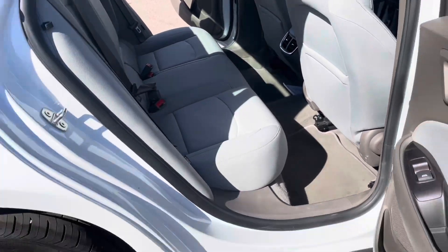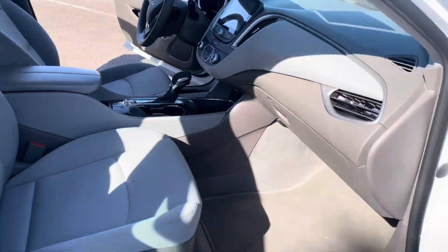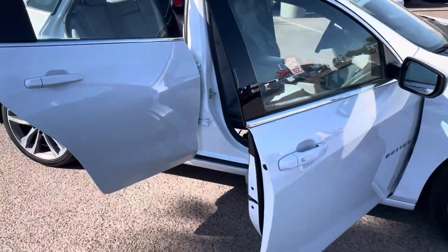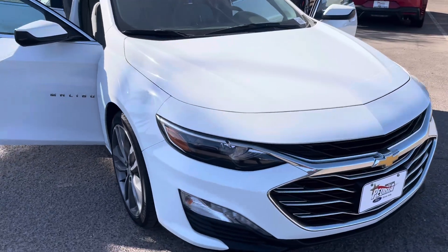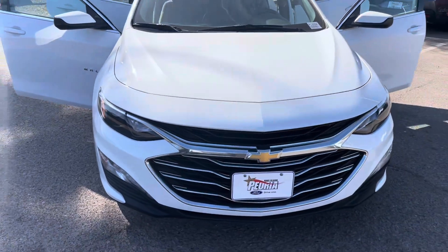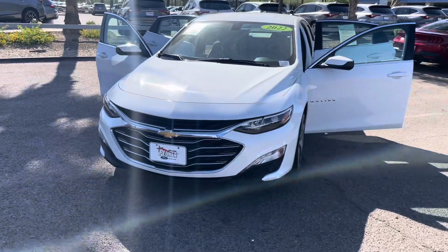Hopefully you guys enjoy this quick short video showcasing the car. If you are interested, feel free to reach out to me here at the Big P. My name is Alex — just ask for me, I'll be more than happy to help out. If you want to come in, come on in, I'll see you here.